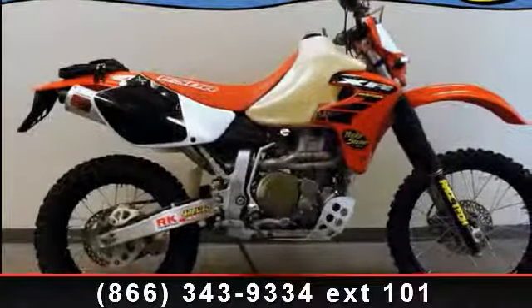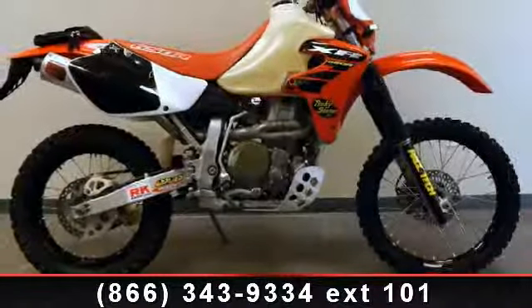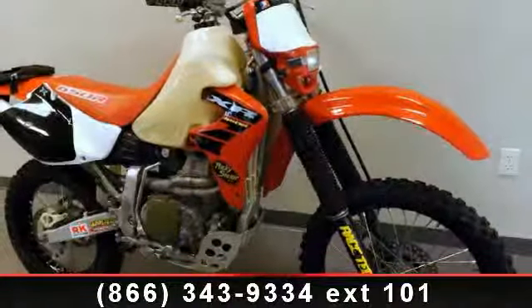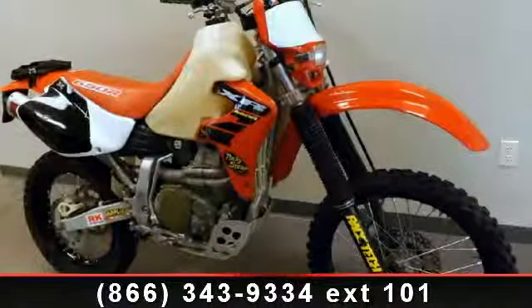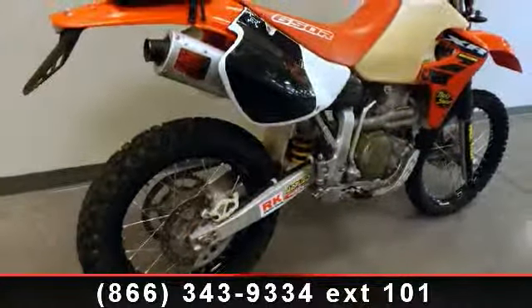Check out this 2000 Honda XR650L. This is the motorcycle you've been looking for. Low mileage is an important factor in your purchase and this vehicle delivers a low odometer reading. Let us put you on this bike today. Call or click to schedule a test ride.